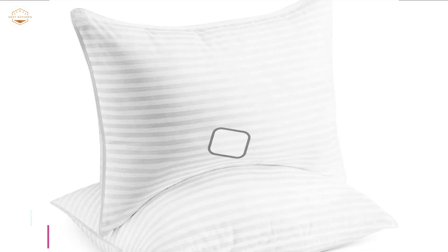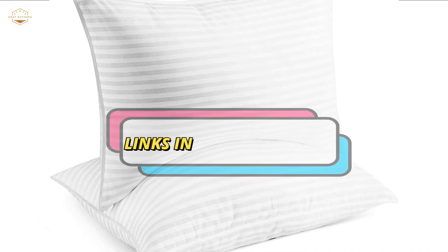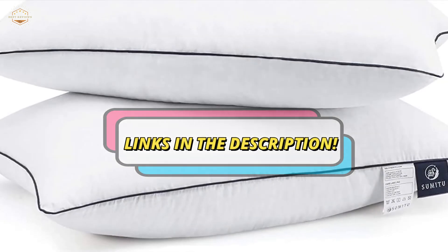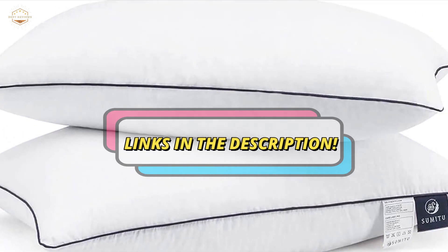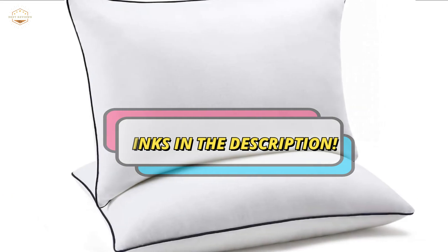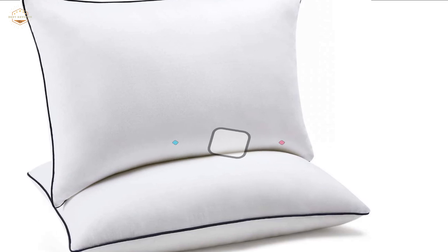Check the description for links to find out the price of the items included in this video. Hope you found this video helpful in finding the best cooling pillows. If you found this helpful, please give a like. Comment your valuable opinion and tell us which one is perfect for you. Subscribe to our channel to get the latest updates on different product reviews.